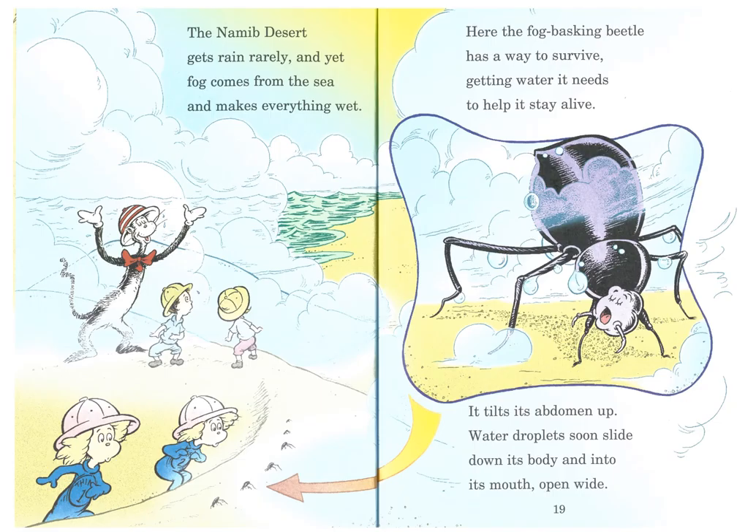The Namib Desert gets rain rarely, and yet fog comes from the sea and makes everything wet. Here, the fog-basking beetle has a way to survive, getting water it needs to help it stay alive. It tilts its abdomen up. Water droplets soon slide down its body and into its mouth open wide.